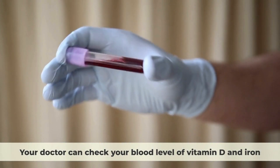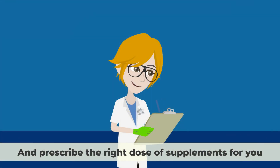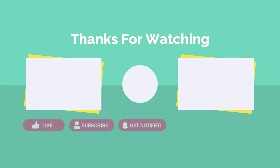Your doctor can check your blood level of vitamin D and iron, and prescribe the right dose of supplements for you. You should also follow up with your doctor regularly to monitor your progress and adjust your treatment if needed.